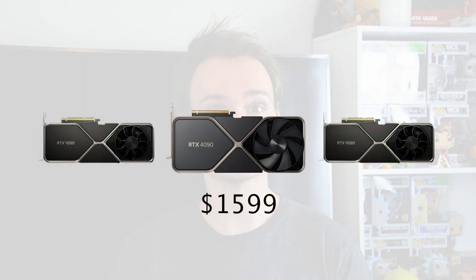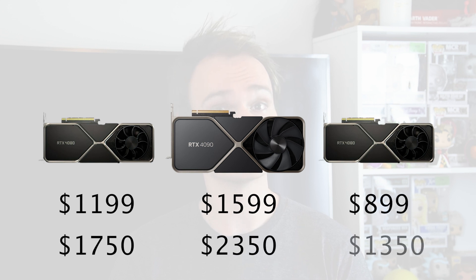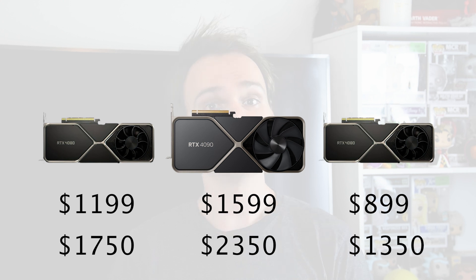We also have pricing information which puts the flagship 4090 at $1,599 USD, the 4080 16GB at $1,199, and the 12GB at $899 — which is $2,350, $1,750, and $1,350 for Australian viewers. This is definitely a lot of money, but fairly similar to the 3000 series with only the 4090 having a price increase.